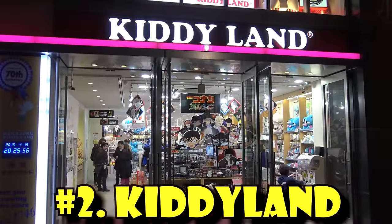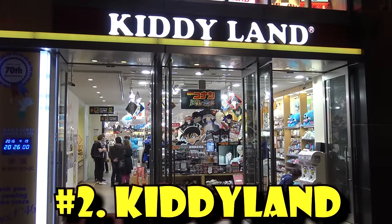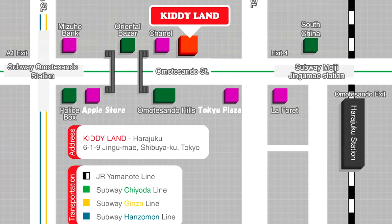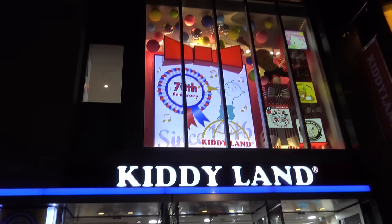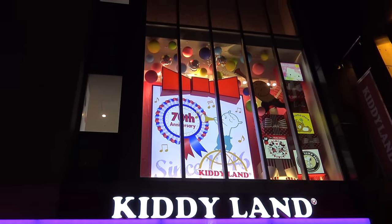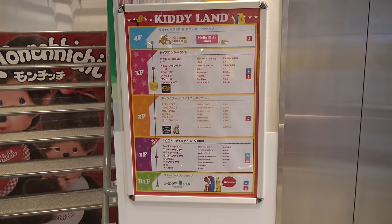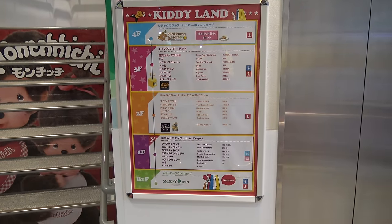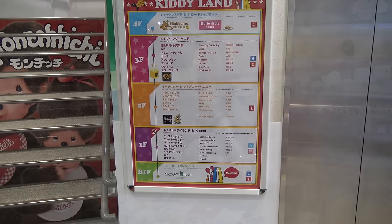My second favorite toy store in Tokyo is Kiddy Land. They have three locations in Tokyo, but my favorite one is in Harajuku on Omotesando Street. Kiddy Land has been in business for 70 years, since 1946, and they're currently celebrating their 70th anniversary. Kiddy Land has five floors of shopping, from the basement to the fourth floor, and each floor has a different character theme.